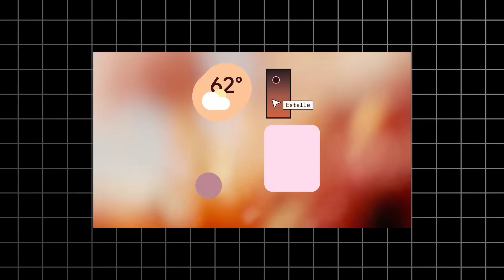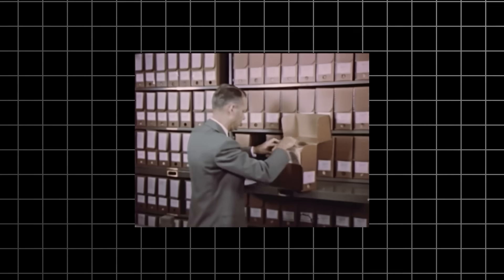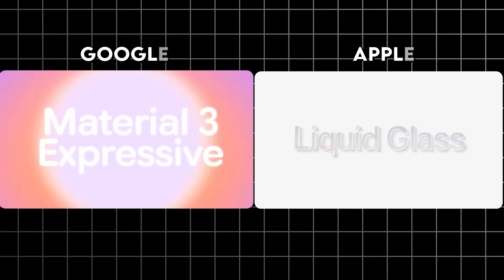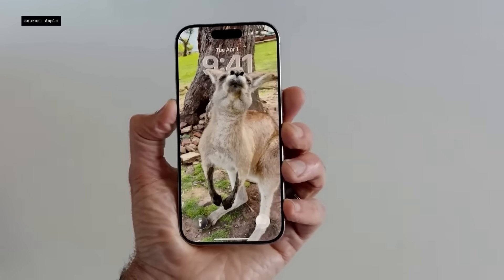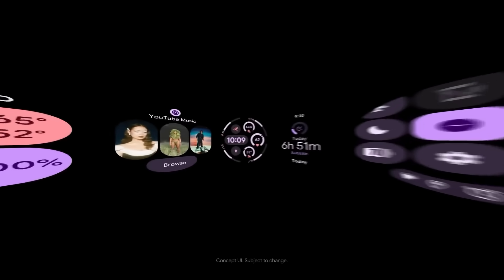Here's the thing about tech companies and their design choices. Sometimes they make decisions that don't make sense until you really dig into what they're actually trying to accomplish. Right now, we've got this fascinating situation where Google and Apple have gone in completely opposite directions with their latest UI overhauls. If you're the kind of person who gets excited about design decisions that might completely change how we use our phones, you're going to want to stick around for this entire breakdown.